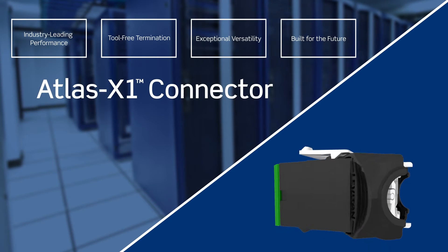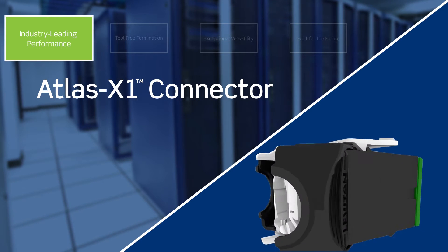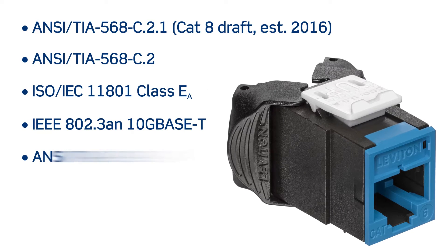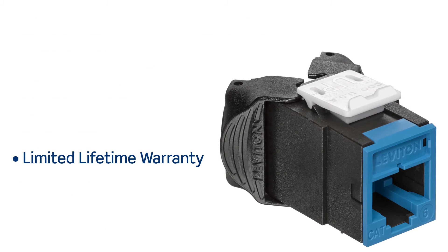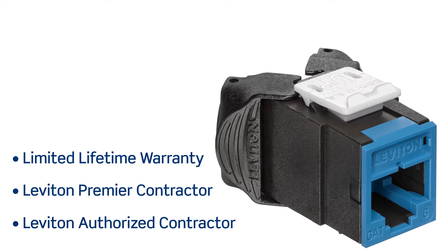The Leviton Atlas X1 is the highest performing, most reliable connector designed for mission critical networks. Atlas X1 is third-party certified to exceed all component rated, permanent link, and channel margins, and it is backed by a limited lifetime warranty when installed by a Leviton Premier or Leviton authorized contractor.